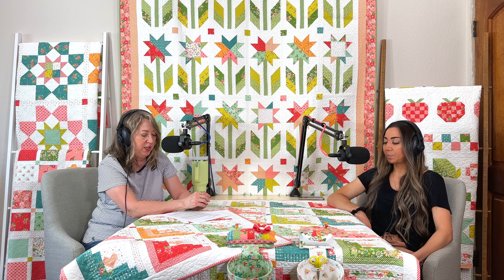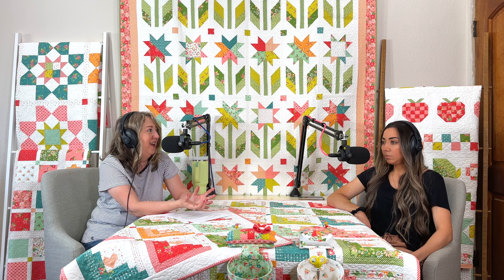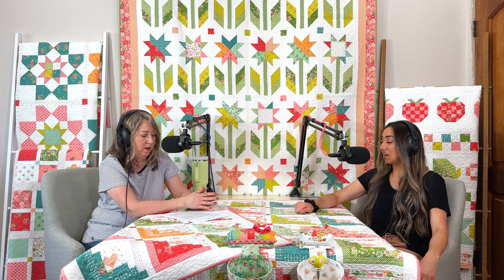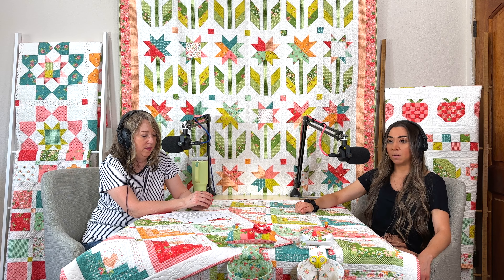It doesn't bother Chelsea at all when people use her patterns with other designers' fabrics — she loves it! It's fun to see another look for a design, and that's what makes it creatively exciting. Their Facebook group often features their patterns made in Corey Tucker fabrics, Lella Boutique, Fig Tree, and others. And many people use Chelsea and Sherry's fabrics with other designers' patterns — that's great too.